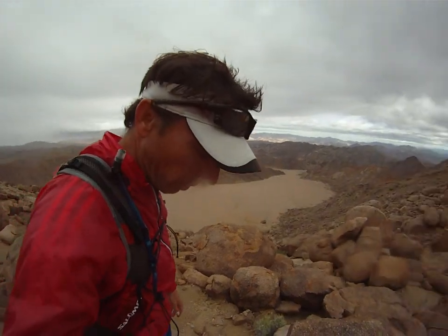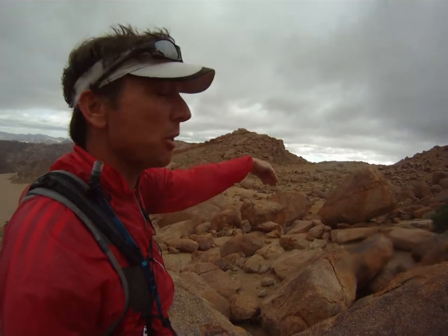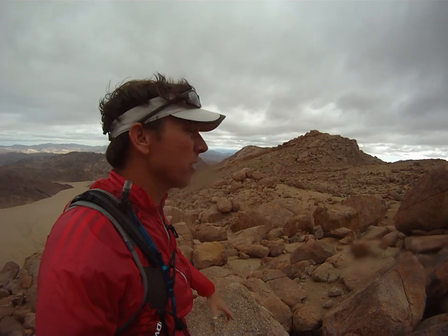From here we go through the last of these boulder fields, through the saddle, and we drop down into a big ravine with boulder features and rock features, so we'll get down through there.